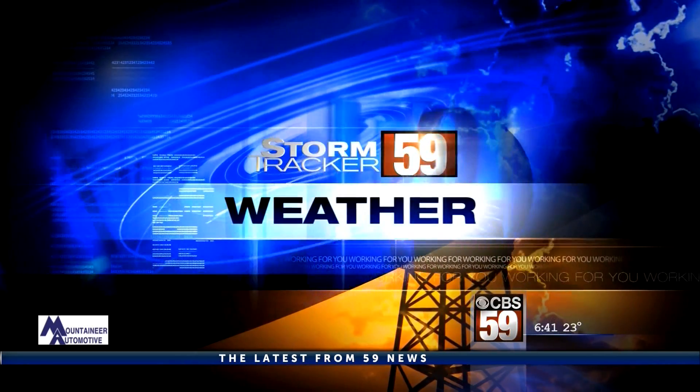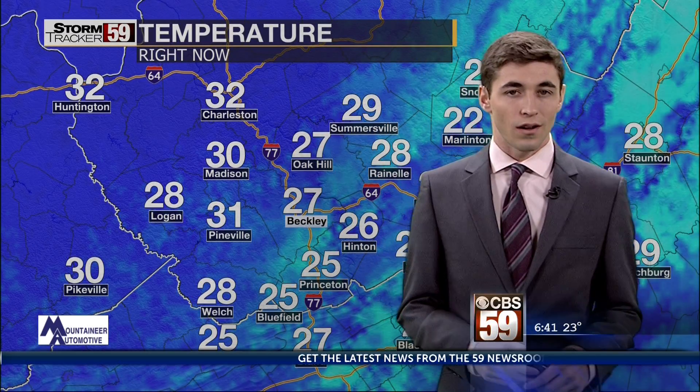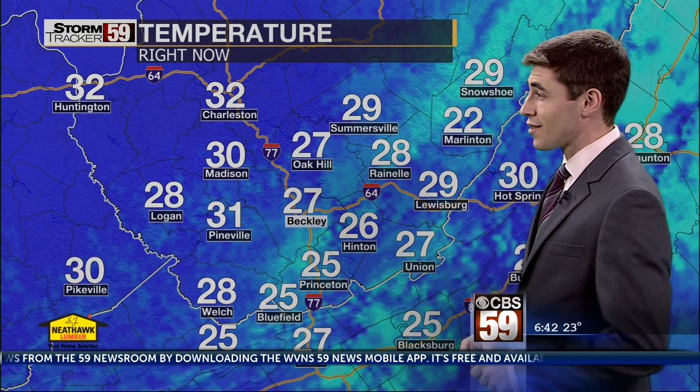Accurate forecast. Storm Tracker 5. Grab your coats as you get ready to start off your Wednesday — another chilly morning here across the two Virginias. Welcome back, I'm meteorologist Mike Slifer.